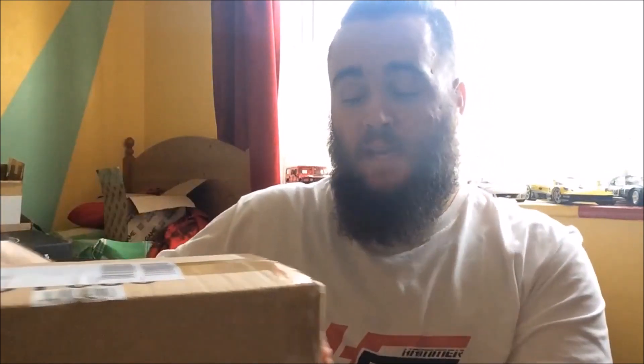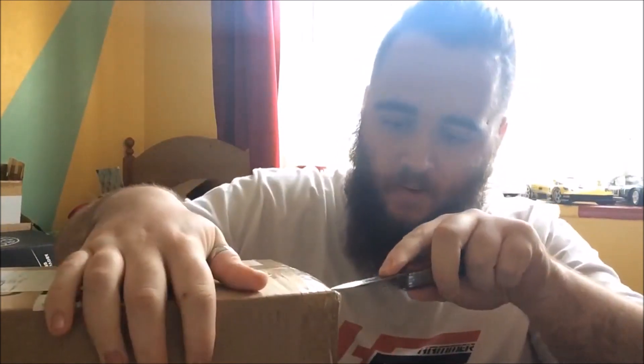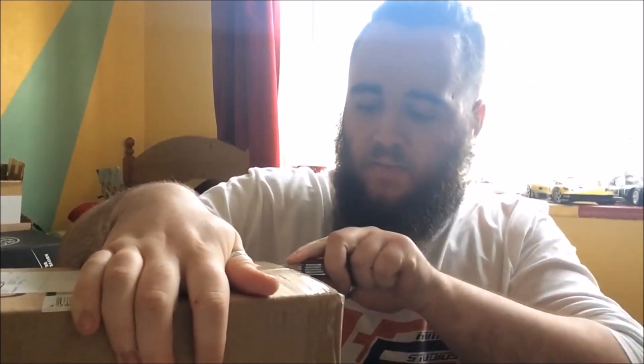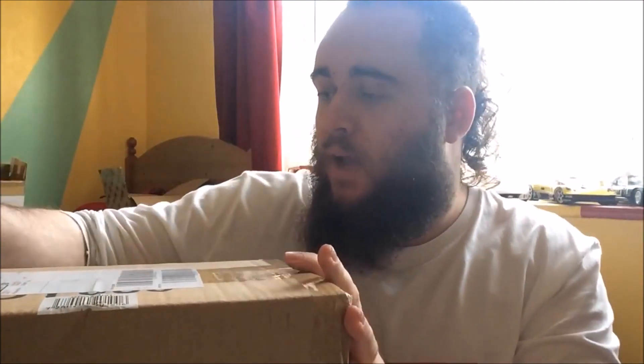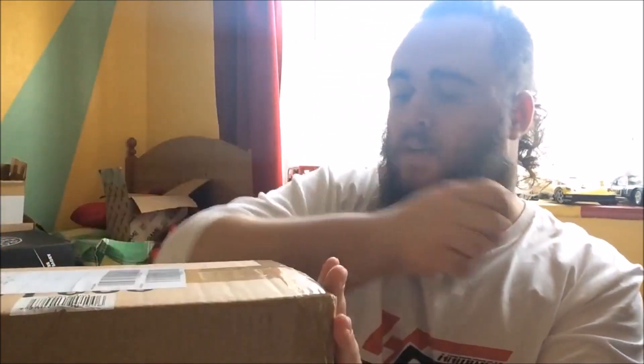Hi again guys, we've got another unboxing video today, but this one is the big one. I have been waiting for the package from Deutschland and this is the package, so we are going to open it up. Some of you can probably guess which one this is going to be — in fact, somebody, probably a couple of people, thought this particular package was the one I was referring to in the last video, because a number of the clues apply to both cars.